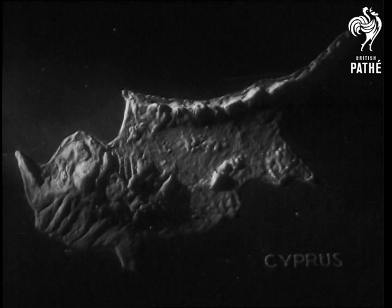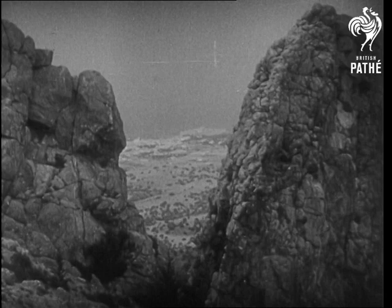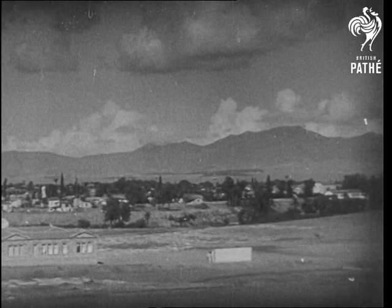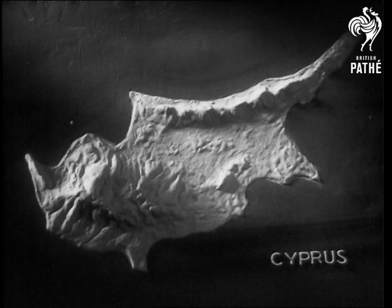If you look from the mountains onto the plain, you get a view like this. And here you get a view of the mountains from the central plain. This town, coming into the picture on the left, is Nicosia, the capital. On the map, Nicosia is here.